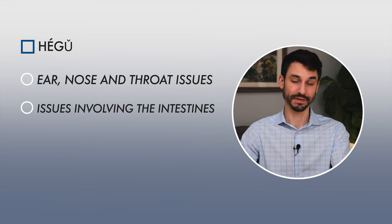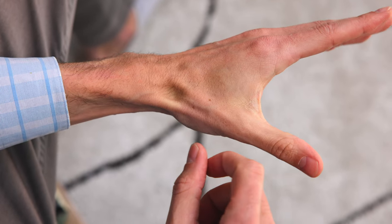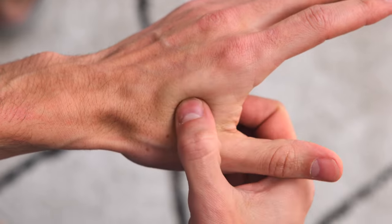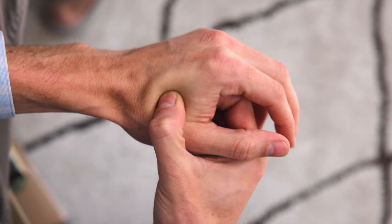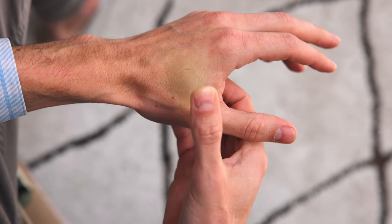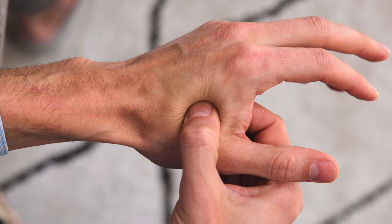Hegu in general is a master point for ear, nose, and throat issues, as well as issues involving the intestines. For this point, you can basically squish your hand together, find the highest lump on the hand — the bump there — and then massage in clockwise circles for three minutes on each side. Another option is to push and hold for a count of two to three, then relax, and repeat that cycle. That's one of the ways you can stimulate the function of LI4 hegu for headaches. It can also help with stress, particularly if you do breathing exercises with it at the same time.